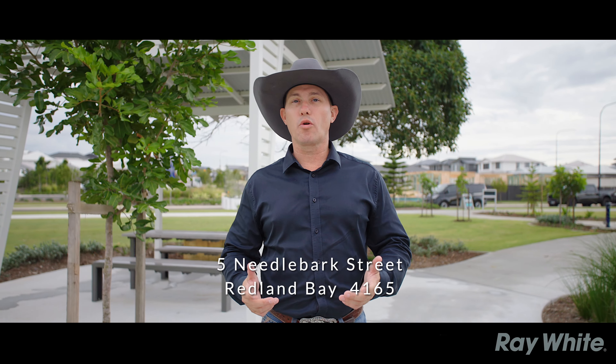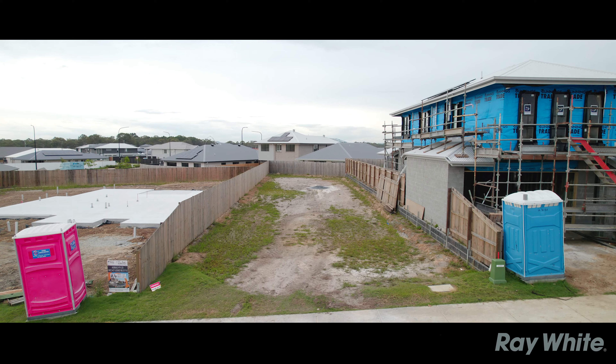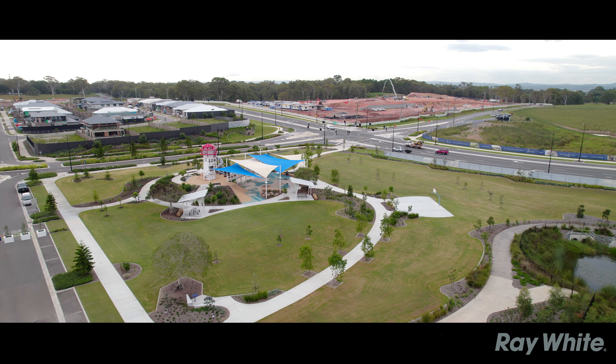If you want to be in the most talked about waterfront precinct in South East Queensland, then Shoreline is the place you need to be. If you're looking to invest, raise a family, build that new home, then you can't look any further than here — with new parks and gardens,